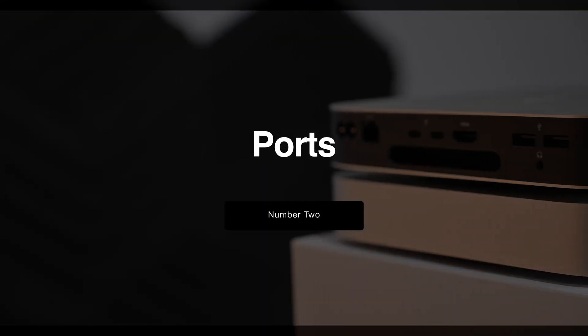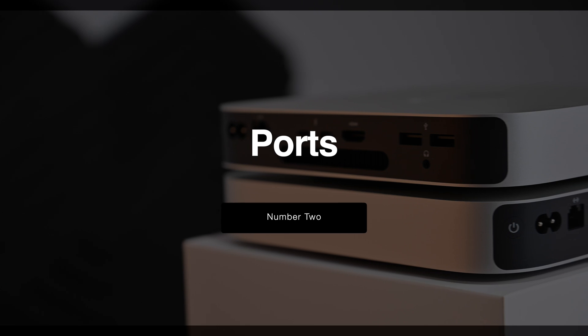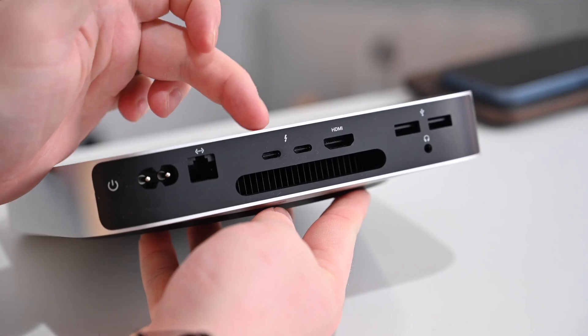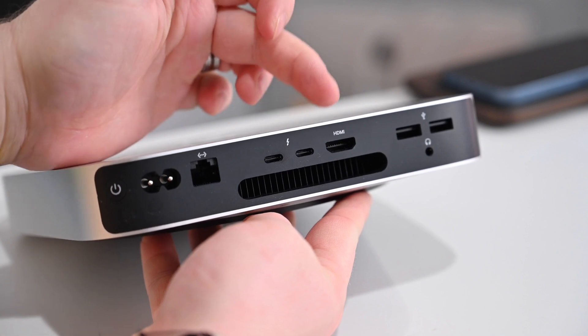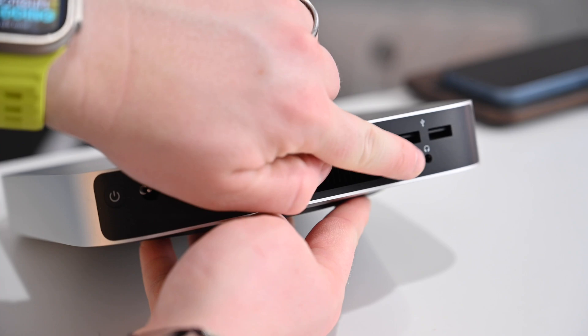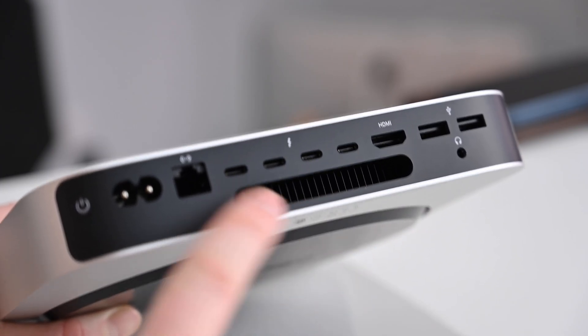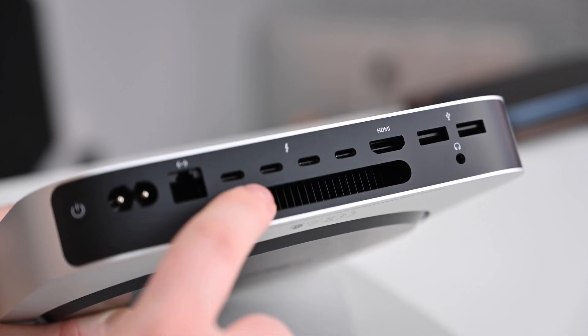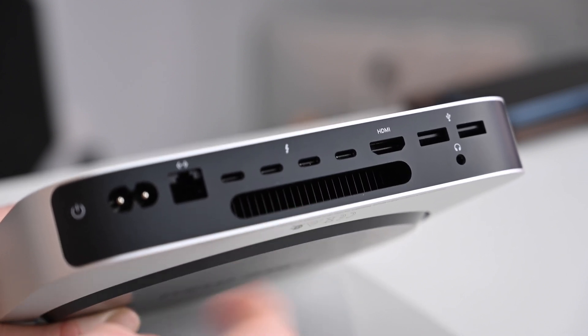Number two of the new features is ports. On the entry-level Mac Mini, not much has changed — everything pretty much looks like it did on the prior generation. We have Ethernet, two Thunderbolt Type-C ports, an HDMI port, two USB-A ports, and a headphone jack. But if we look at the new M2 Pro version of the Mac Mini, we have everything the same, but now there are four Thunderbolt 4 ports.